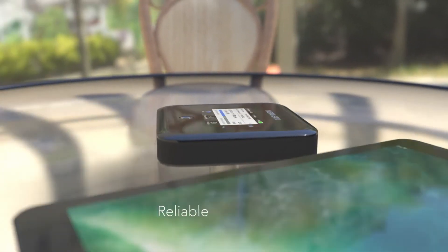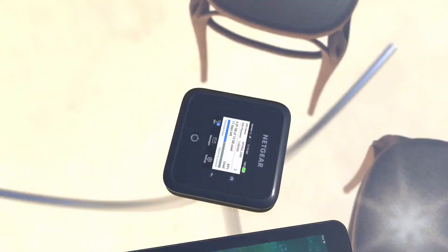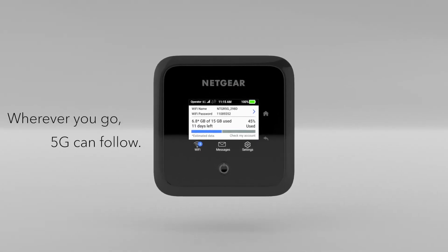Secure, reliable, high capacity 5G Wi-Fi anywhere and everywhere you go. The Nighthawk M5 mobile router from Netgear. Wherever you go, 5G can follow.